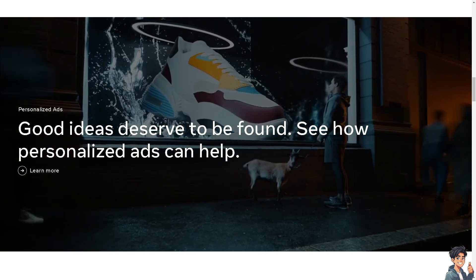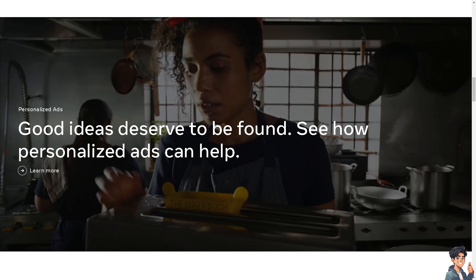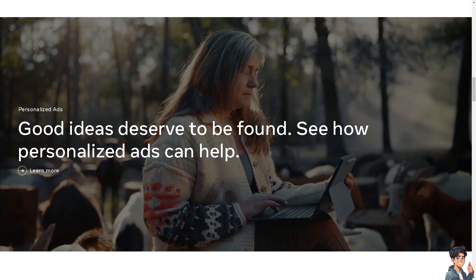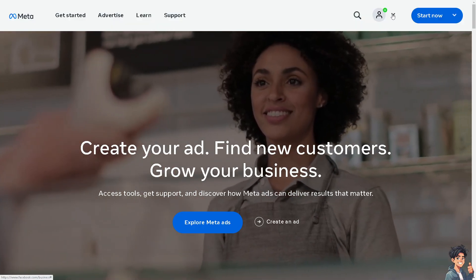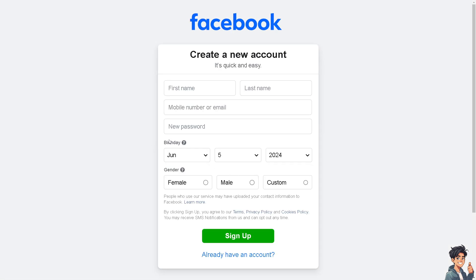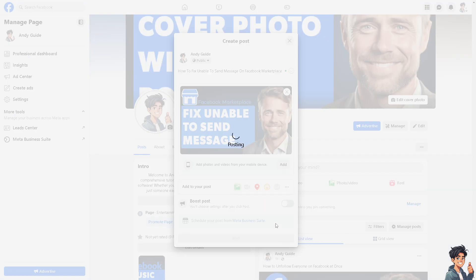Welcome back. In today's video, we are going to show you how to fix the unable to send message issue on Facebook Marketplace. The first thing you need to do is log in using your credentials. If this is your first time on Facebook, click the sign-up option and follow the on-screen instructions.